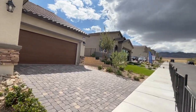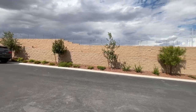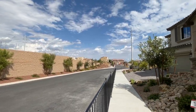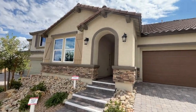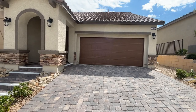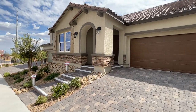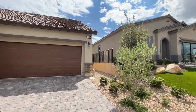Today I'm over in a newer master plan community called Sky Hills. It is in the northwest part of the valley, just west of Providence master plan community. They have a couple new builders, including this Beazer community which is Sage Reserve and Sage Point. We are looking at Sage Reserve, which has five different model floor plans to choose from.